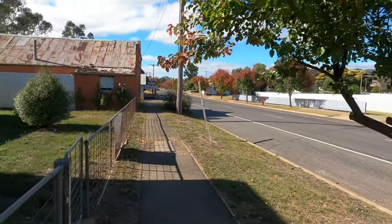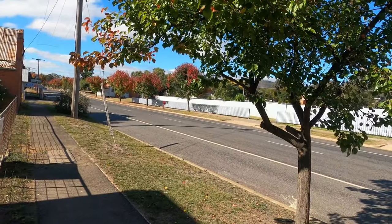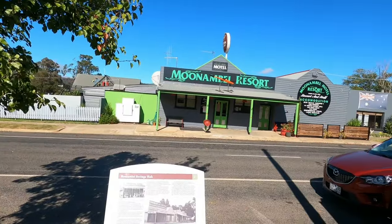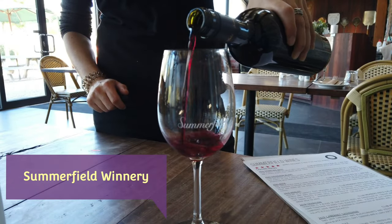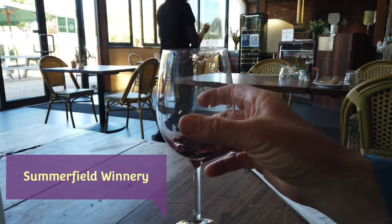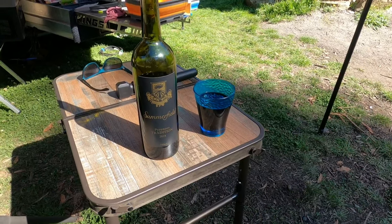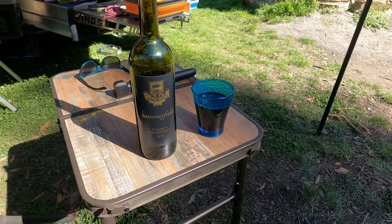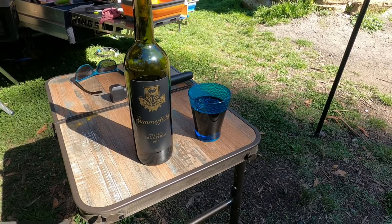So that's a bit of a tour of Moonambal — a sleepy little country town just out of Avoca. I'm back at camp now and I'm enjoying my nice wine: Summerfield Pyrenees Tradition 2018. Absolutely lovely drop.